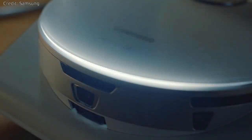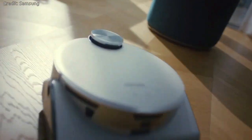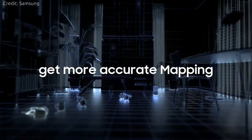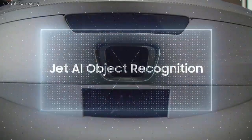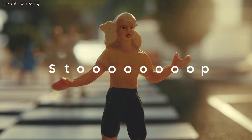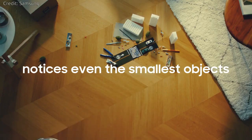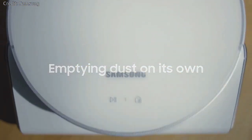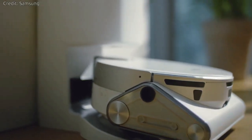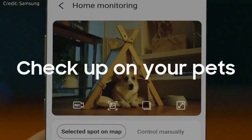JetBot 90 AI+: This new vacuum cleaner uses object recognition technology to identify and classify objects to decide the best cleaning path. LiDAR and 3D sensors allow JetBot 90 AI+ to avoid cables and small objects, while still cleaning hard-to-reach corners in your home. Also outfitted with a camera, JetBot 90 AI+ is integrated with the SmartThings app to assist you with home monitoring.